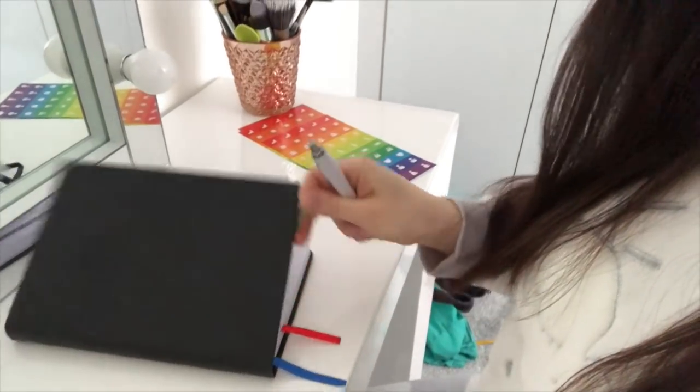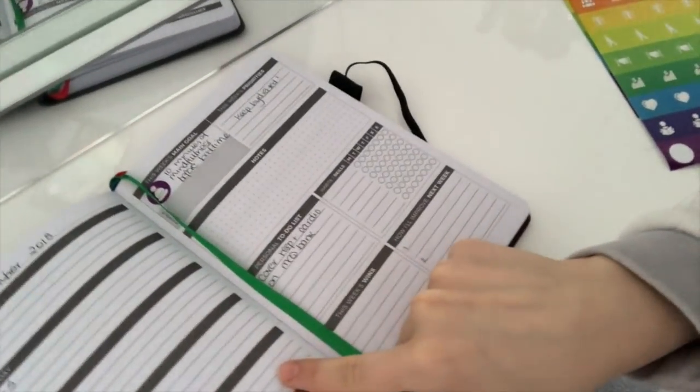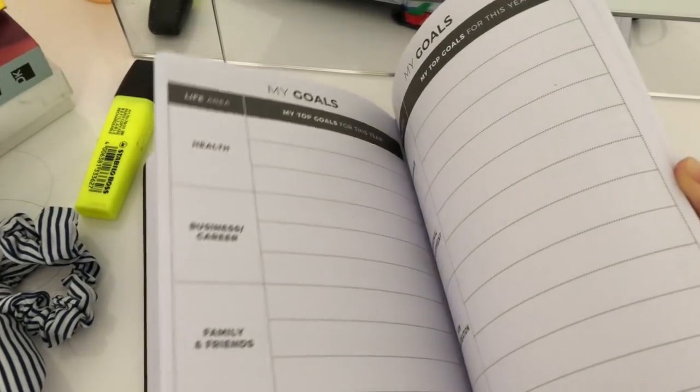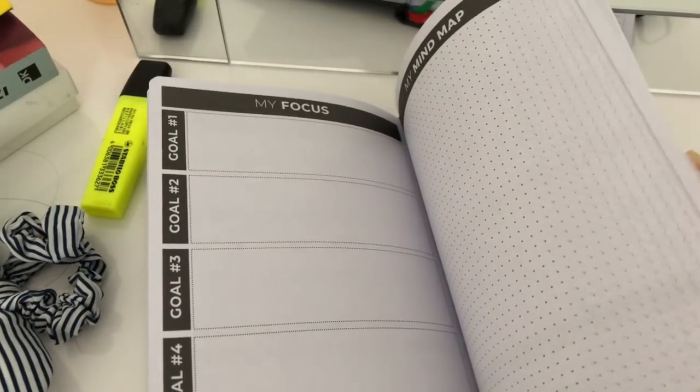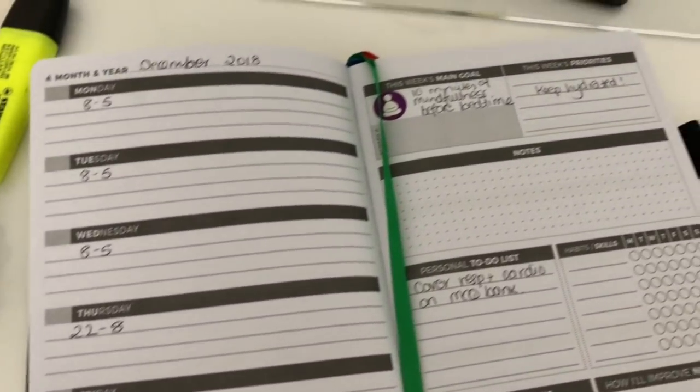I use this great planner created by Clever Fox to get my hectic life on track. It's not like your usual planner — it gets you planning your day, motivated for your goals, and keeps you on top of tasks you want to complete. The best thing about it is that you can use it at any time of the year, as there aren't any set months and days — you write those in yourself.